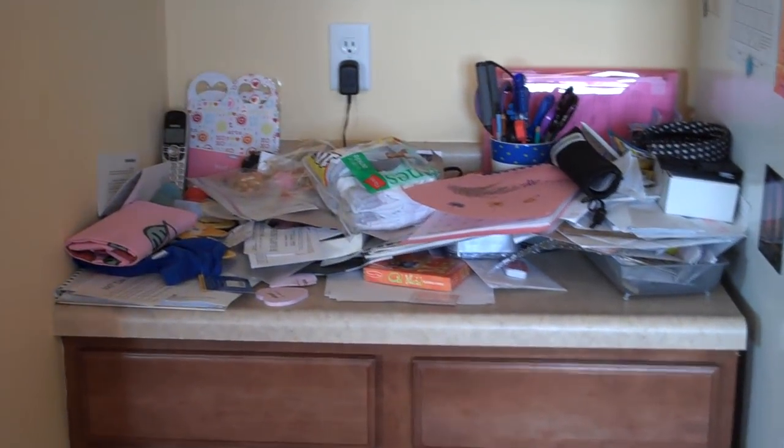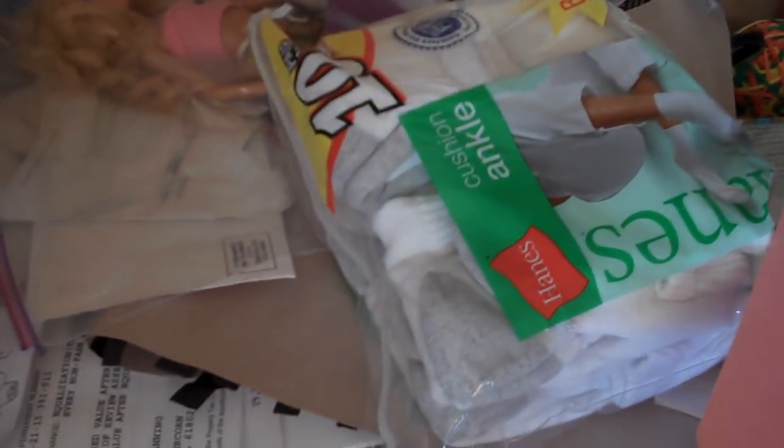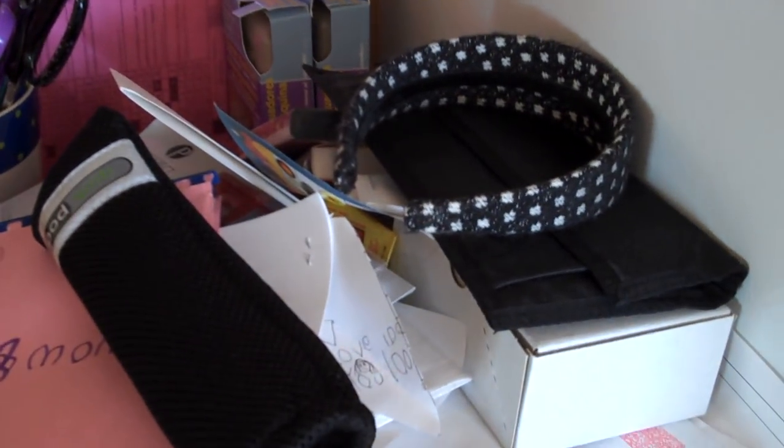This is my nemesis. This is the place where all my clutter ends up in the kitchen. As you can see, we have socks, pens, hair accoutrements, oh look —